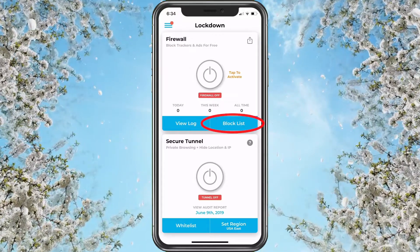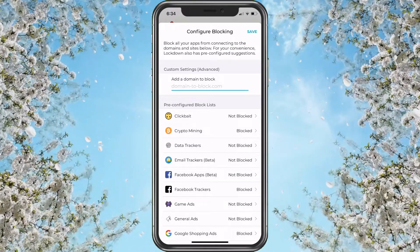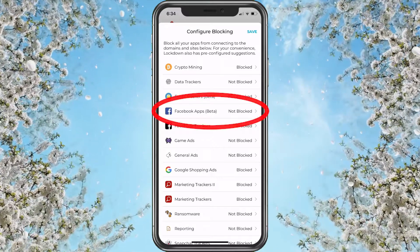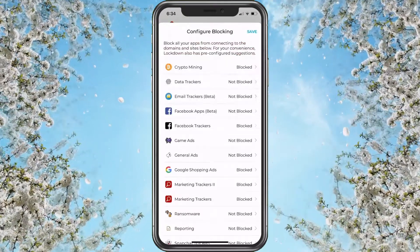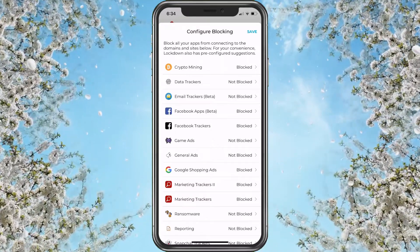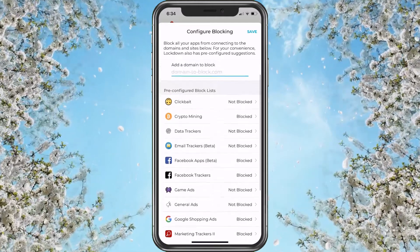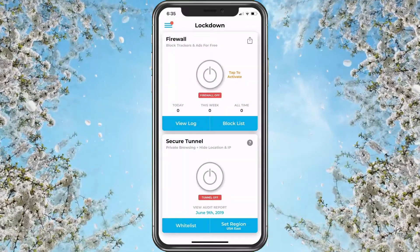The first thing we want to do is go to the block list. It's going to ask what we want to block — options include crypto mining, Facebook trackers, Facebook apps — which is what most of you are here for. If that's the reason, just turn that on and save. Note this might cause problems with Facebook, so if you use Facebook go back and switch it off. You can also block game ads, reporting, marketing, and Google Shopping ads. You can even add custom domains. Go ahead and save.